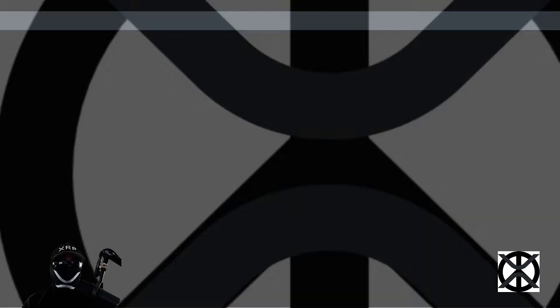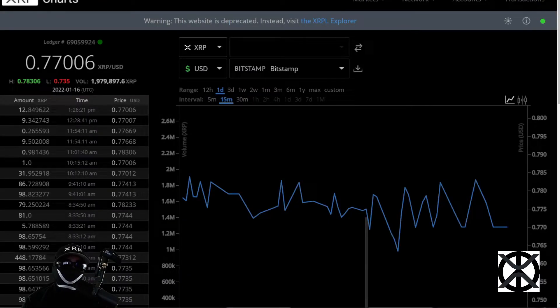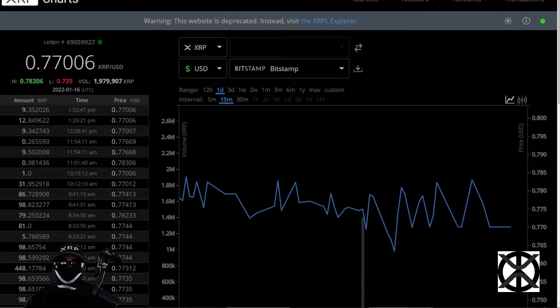Welcome everyone, it's XRP. Today is January 16th, 2022, 1:52 PM Pacific Standard Time. XRP is currently trading at $0.77006 with a circulating supply of 47 billion 663 million 117 thousand 635 XRP. Thank you guys for joining me.